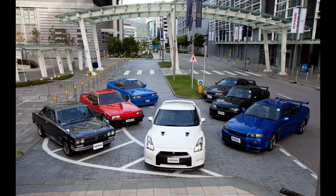The GT-R has had several facelifts, updates, and special editions throughout the years. The GT-R was praised and received various accolades by automotive publications for its performance and practicality at a relatively low price.